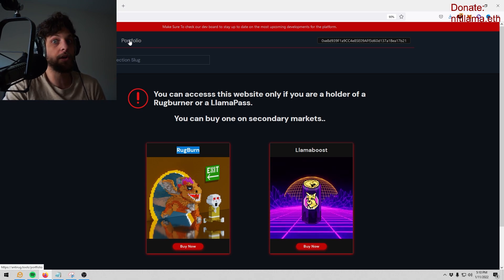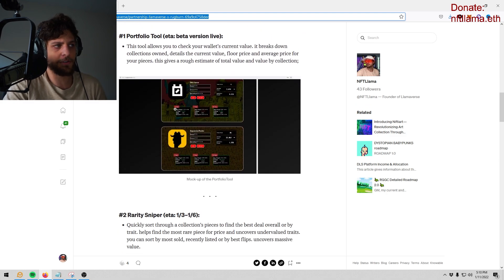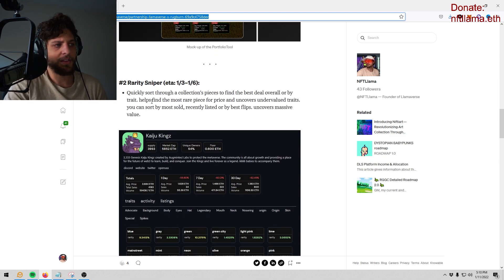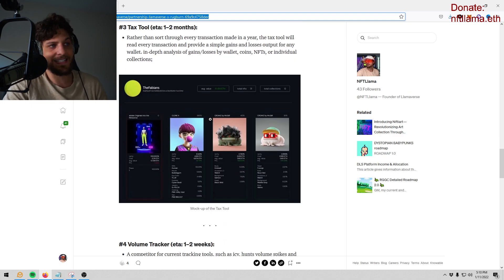I'm going to show you guys exactly how to use the tools, as they might be confusing at first glance but they're really useful once you understand them. Right now they have the portfolio tool and the rarity tool. There's a medium article in the YouTube description. They have a rarity sniper working right now and they're bringing out a tax tool that tells you how much you've made per collection per item.